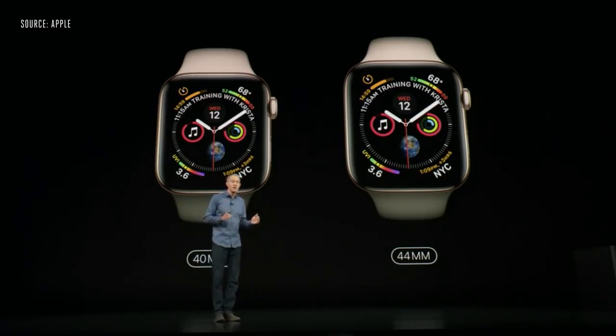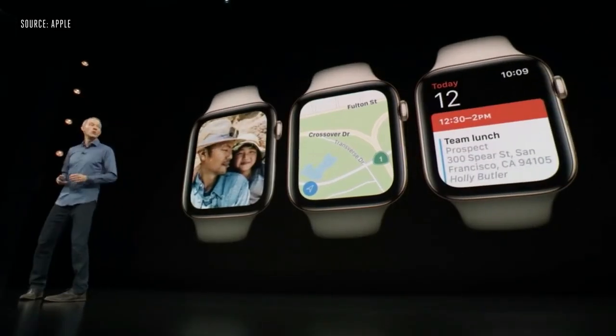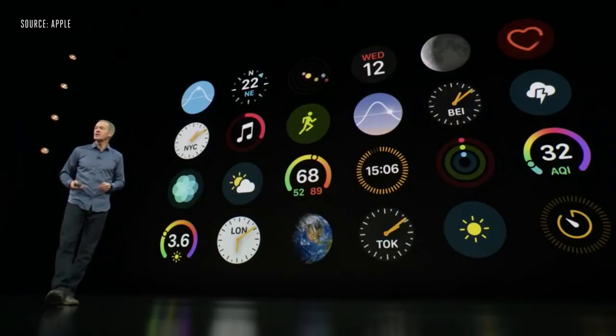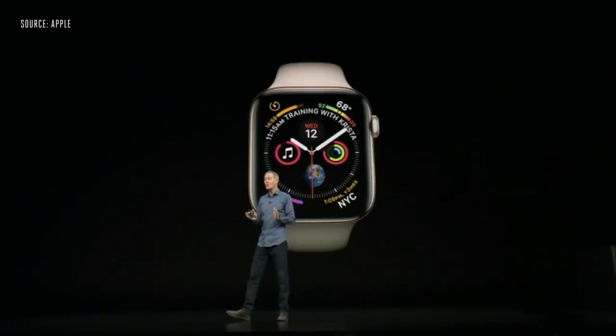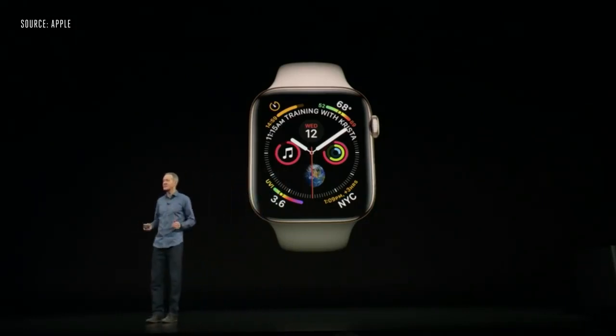Series 4 is thinner, so there's actually less total volume than in Series 3. You'll see more in maps, photos, and calendar. And we've created new complications — they look beautiful and show even more information and detail. We've also designed a brand new watch face with up to eight complications that really brings them to life.